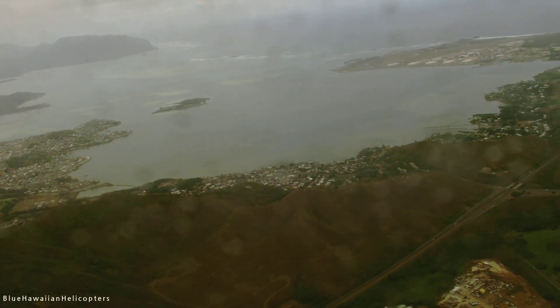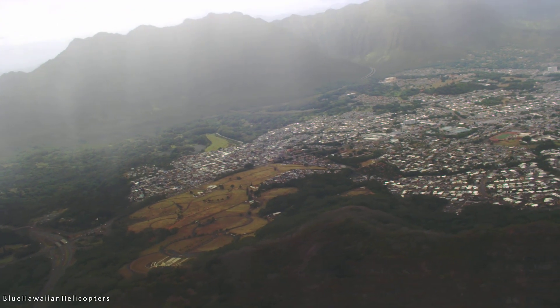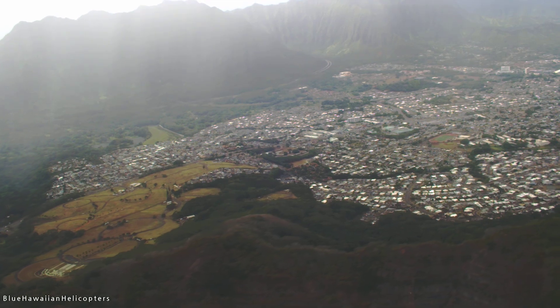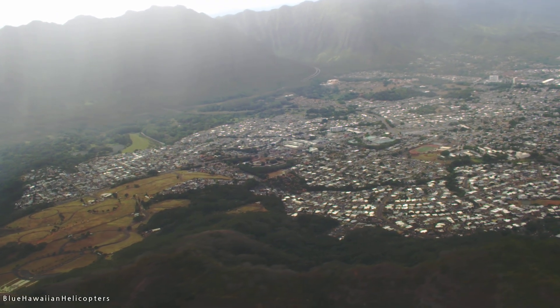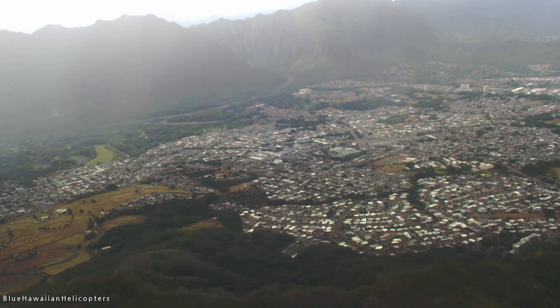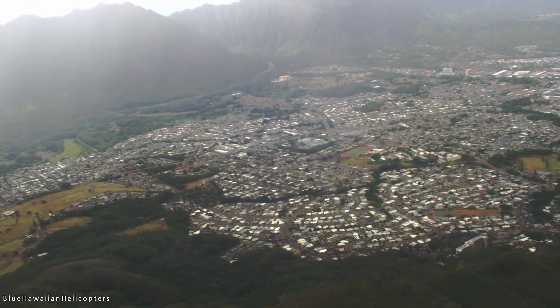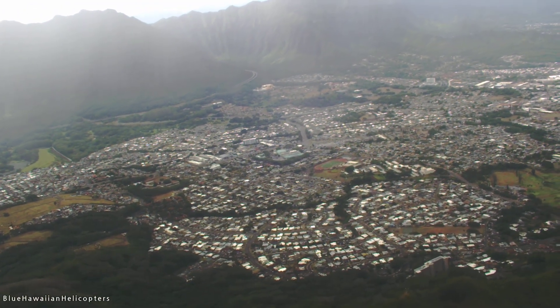So Kailua is on the right side, and the town on the left is Kaneohe. Up towards the mountain beyond Kaneohe you can see a big highway going up — that is the H3 Interstate. It's a beautiful drive across the mountains with a lot of beautiful scenery.